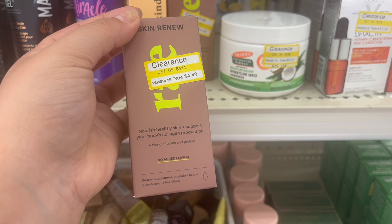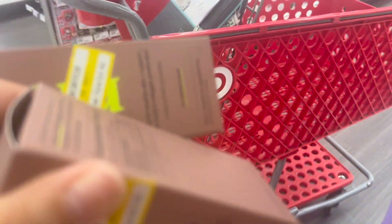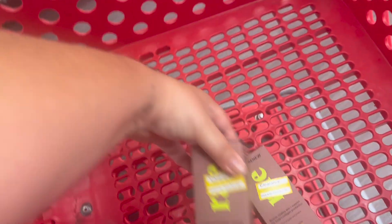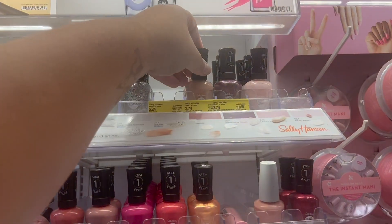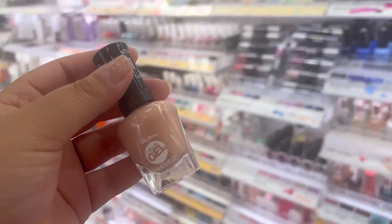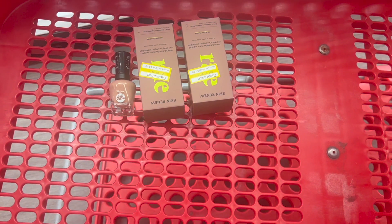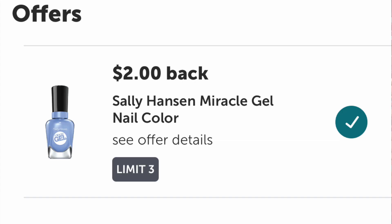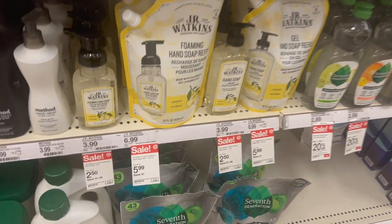I was trying to do the vitamin C bonus on ibotta and I thought every item you bought counted towards it, but they did not count twice. Over in the nail section there was a Sally Hansen gel nail polish on clearance for $3.74, and we have a $2 ibotta rebate making it just $1.74. I have a midweek bonus for $5 on 15 offers, so I'm going to try and complete that today at target - it's not something I'd normally buy but it's not a bad price.